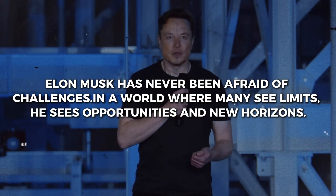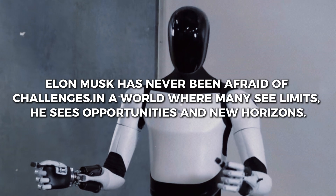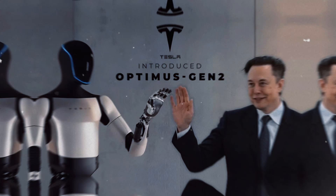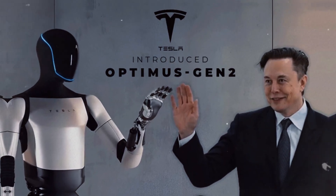Elon Musk has never been afraid of challenges. In a world where many see limits, he sees opportunities and new horizons. From launching SpaceX to leading the electric vehicle revolution with Tesla, Musk has always been at the forefront of innovations that shape the future.